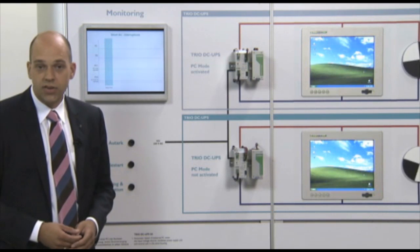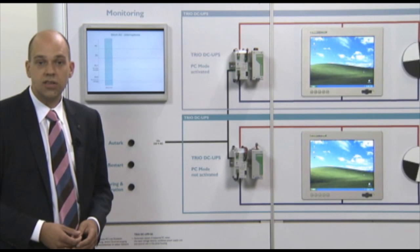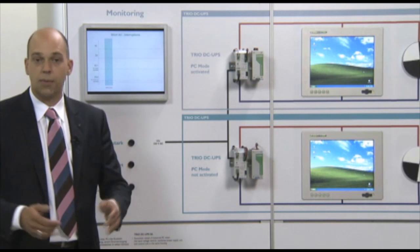By comparison, the previous solutions needed much more space in the control cabinet.